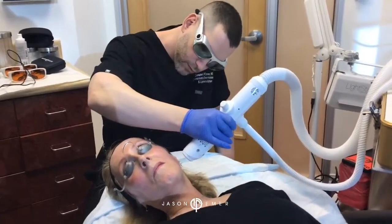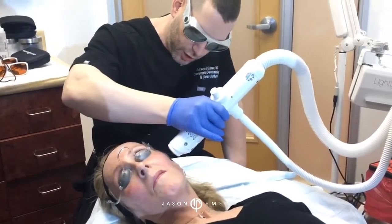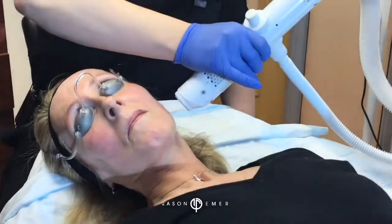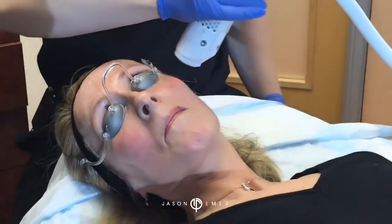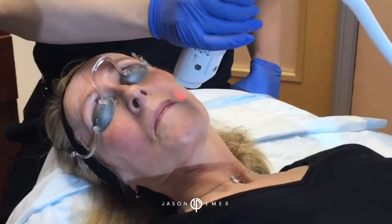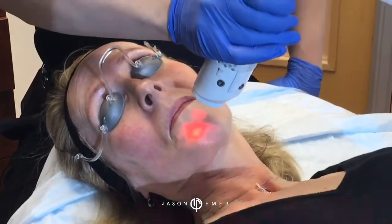Does the laser affect the filler? Not at all. If anything, I think it helps a little because of collagen production. It also decreases swelling. This is something I tell people to do monthly when they do facials. But if we're treating rosacea, we do it in a series of three to six treatments, and then we get on a maintenance plan.